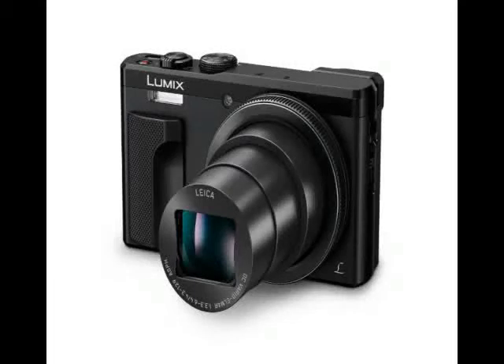Panasonic unveiled the Lumix DMC-ZS60 camera at CES 2016 on Tuesday. The latest addition to its travel zoom range, the new ZS model weighs just 312 grams, and is fitted with an 18 megapixel sensor capable of 4K video recording.